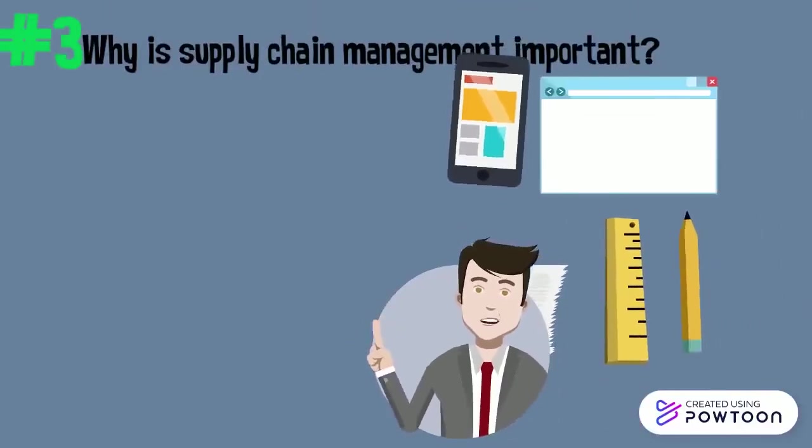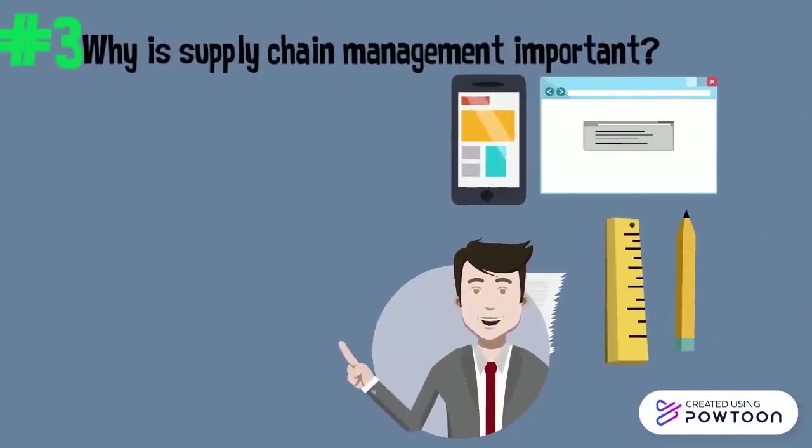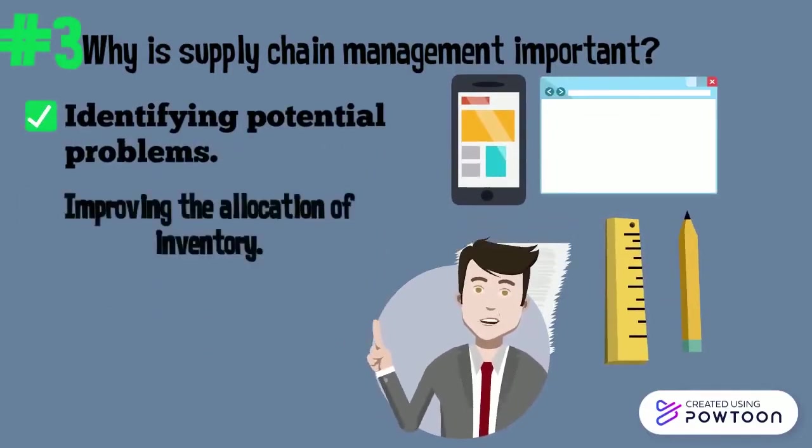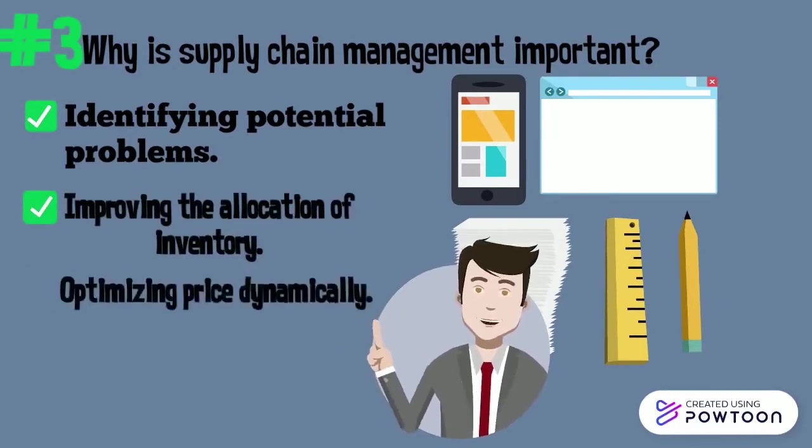Why is supply chain management important? Supply chain management is important because: 1. It helps identify problems. 2. It improves the allocation of inventory. 3. It optimizes price.